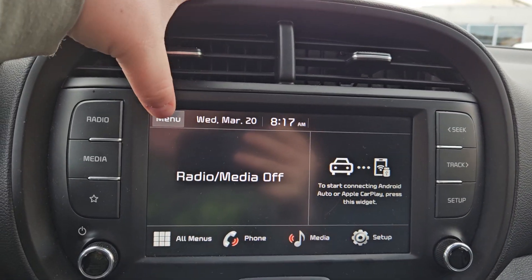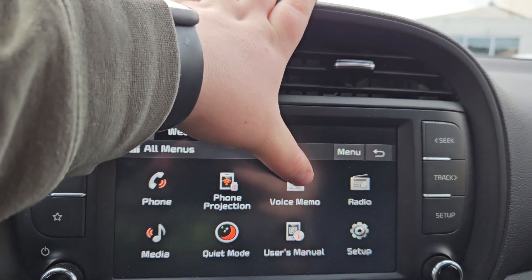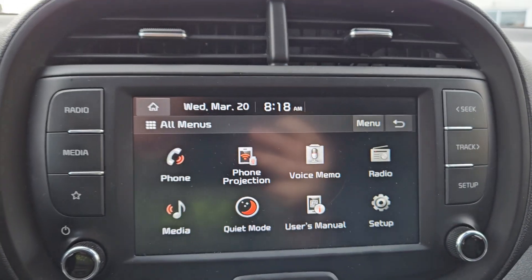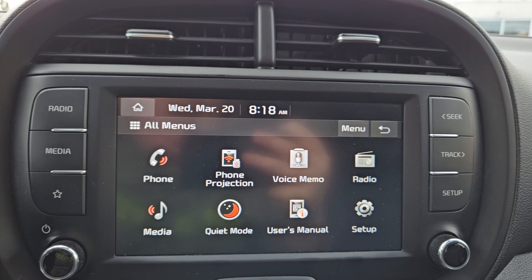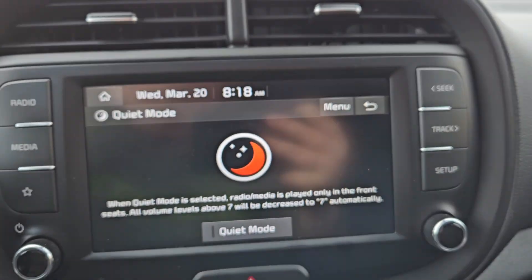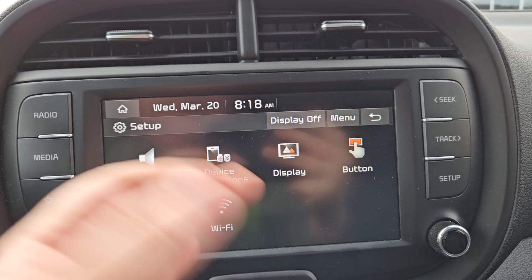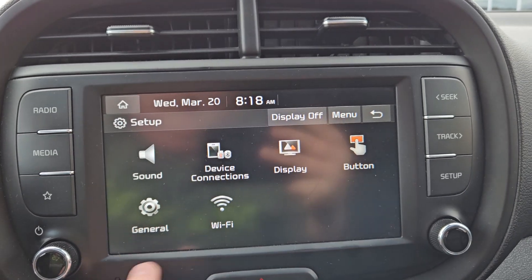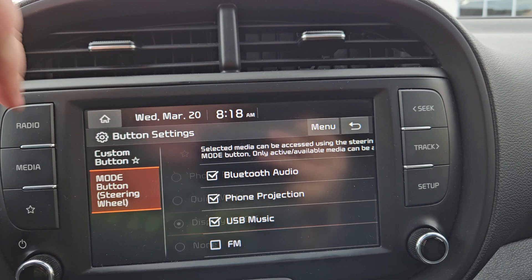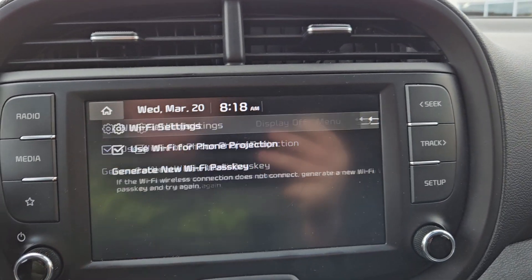And on your main screen, we do have a nice touchscreen with your menu, such as phone, phone projection, voice memo — which you can save little reminders for yourself — your radio, media, quiet mode, which is pretty nice. Owner's manual and setup, such as sound, display, button, phone protection, quiet mode, steering wheel buttons on there, which is pretty cool, and your Wi-Fi hotspot.